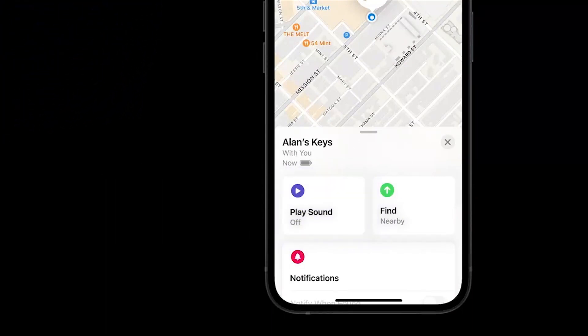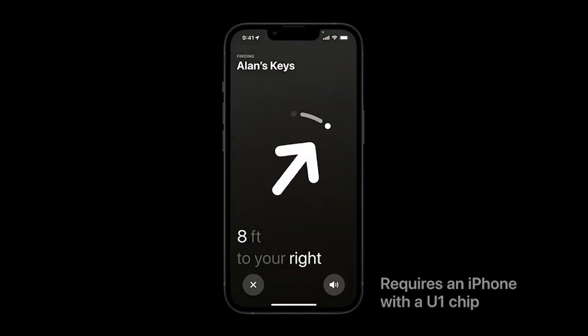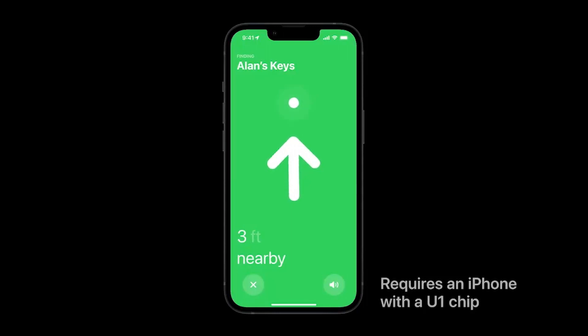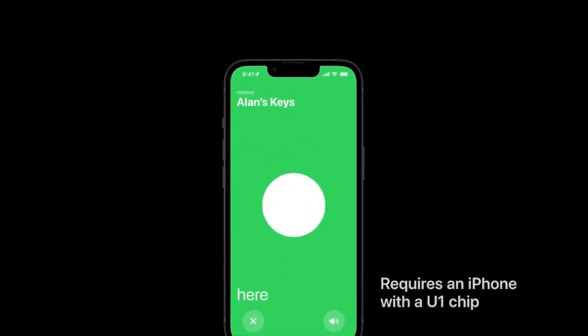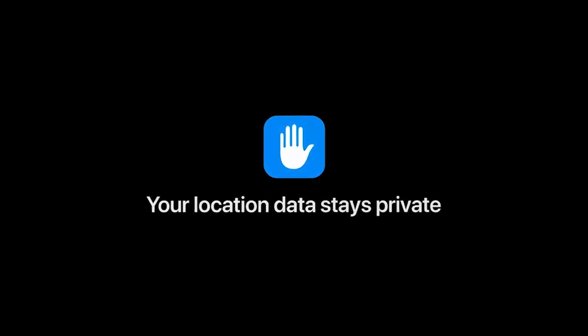Brand: Apple. Batteries included: Yes. Color: White. Number of batteries: One lithium metal battery required. Item dimensions LxWxH: 3.27 x 0.47 x 4.09 inches.